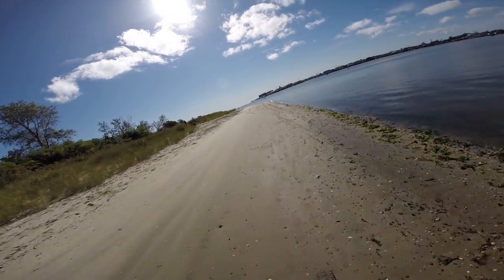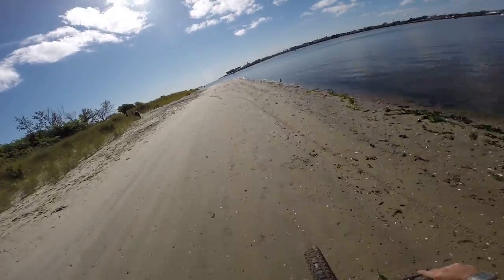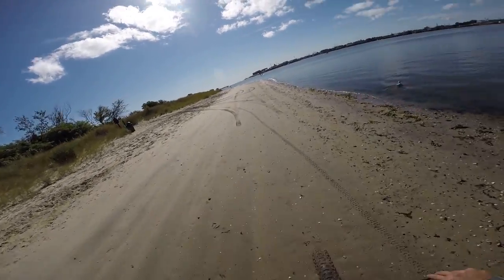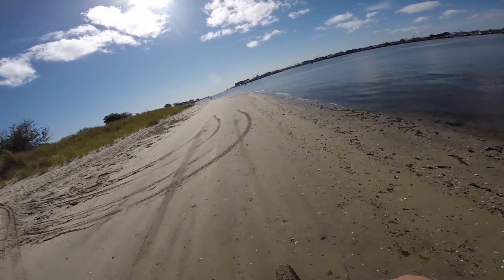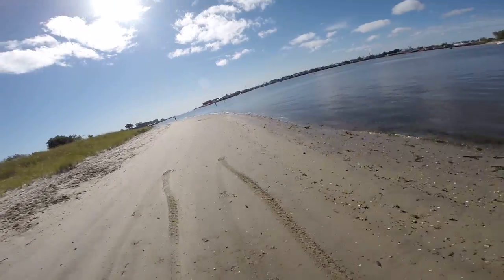A lot of people ask why I don't have a road bike — well, I like to mix it up. I like to do all sorts of terrain, so this bike kind of does it for me. If I want to ride on train tracks and the railroad ties, I could do that with this bike.